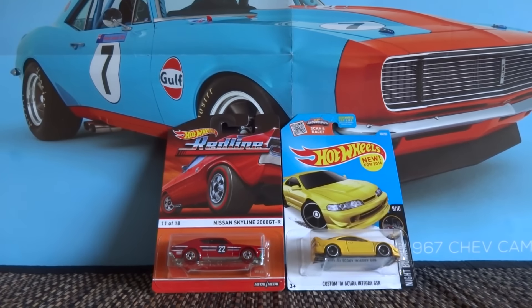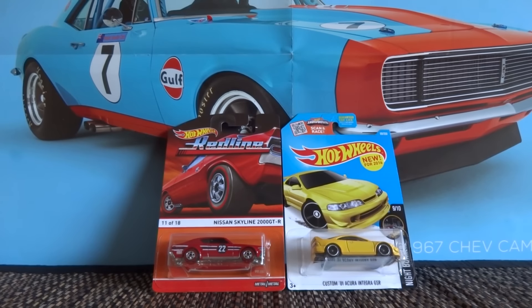Hey guys, Eagle here. Today I'm going to be opening up these two cars — the Nissan Skyline 2000 GTR and the Custom 2001 Acura Integra GSR. These are cars which D Collector 777 and 209 Diecast sent us in our unboxing video yesterday, and they're cars I want open in my collection, so I've decided to do a crack-on video and a quick review of them.